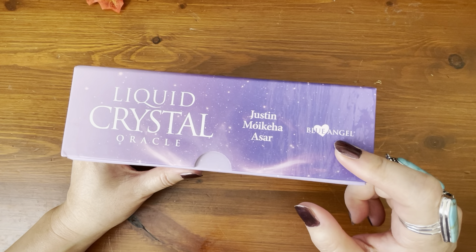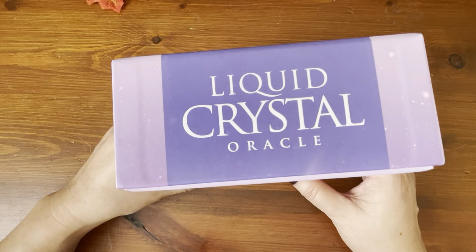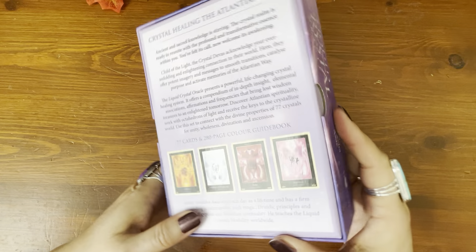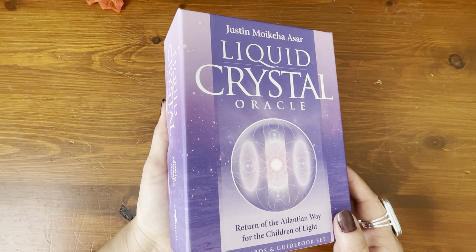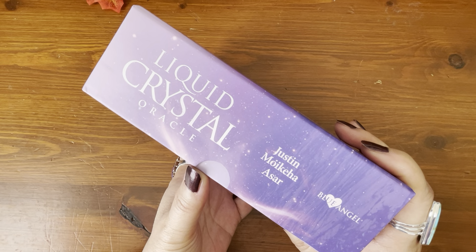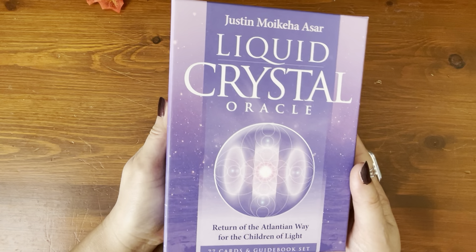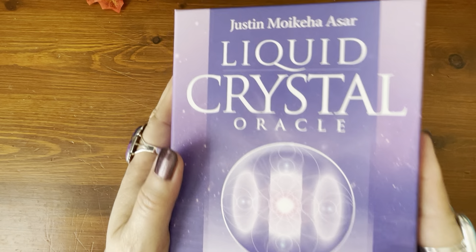It's published by Blue Angel. There is a thumb hole cutout and it's in a two-part hard case box — a larger size box. According to Amazon, the publisher is also listed as Llewellyn Publications, and I believe that's because they are the distributor for Blue Angel decks in the United States. I want to give a big shout out and thank you to Llewellyn Publications for sending this deck out to me to review.